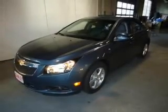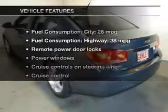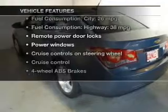GPS navigation will guide you to your destination. Stand out from the crowd with premium wheels. The anti-lock braking system will help deliver you safely to your destination. There are so many things to remember in our busy lives — let your vehicle do some of the work for you with memory settings.